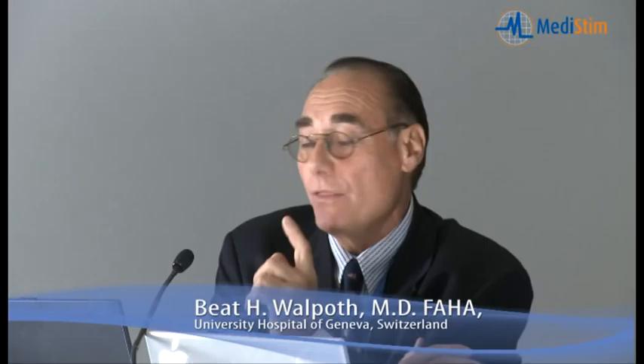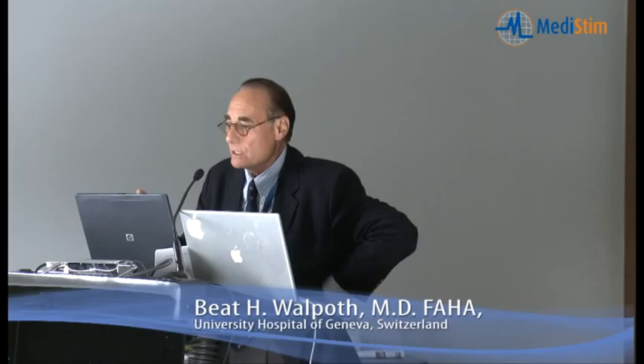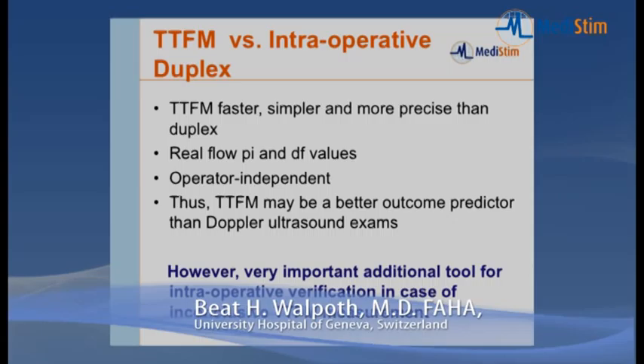The advantages of duplex ultrasound sonography in vascular surgery include less motion than during cardiac surgery — virtually only pulsatility, with no other motion — which is a big advantage since motion is the enemy of ultrasound and duplex. There are also normally larger vessels, more time for examination, and you can assess turbulence, back flow, and competitive flow. Vascular surgeons are normally trained for these exams. Some drawbacks include operator variability — more so in duplex than in transit time flow — it is more time consuming, and precision needs to be assessed experimentally.